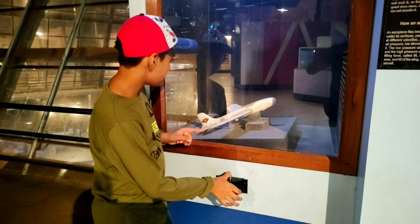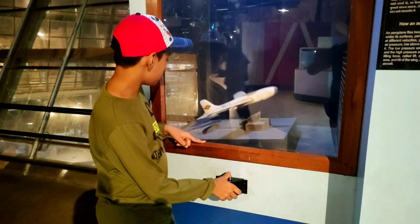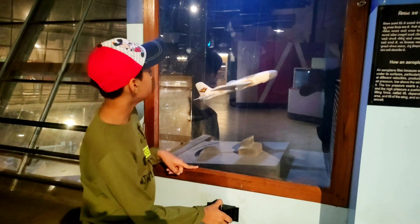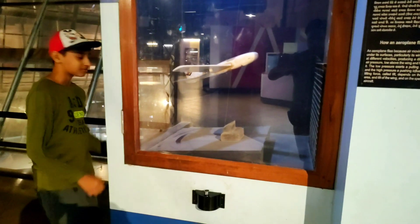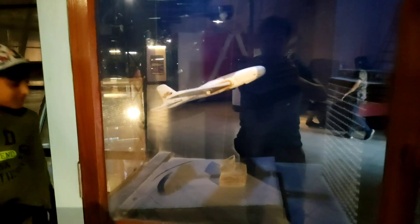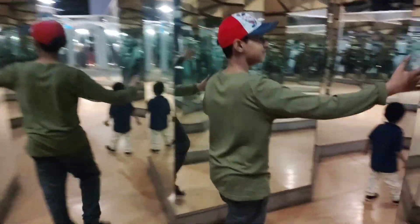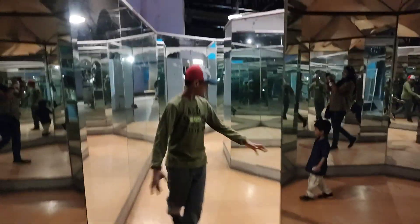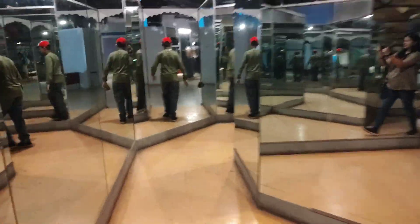Here we can experience kinematics, mathematics, sound, and energy. There is also an illusion of mirrors — they combine two images into one and create an illusion.